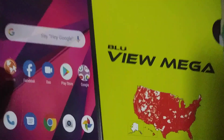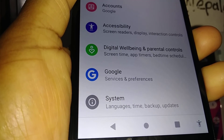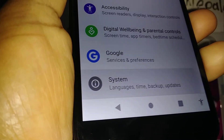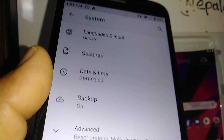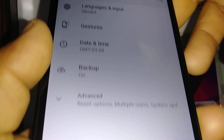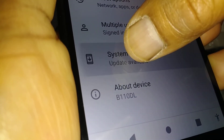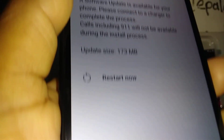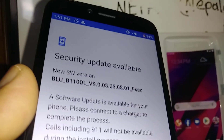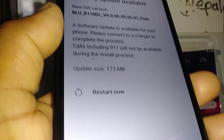So let's open Settings on this Blu View Mega and go to System, then Advanced. Open Advanced and then System Update. If it says 'update available,' there's an update to install. If you don't see anything there, that means your phone is already up to date. In our case, a new version is available.